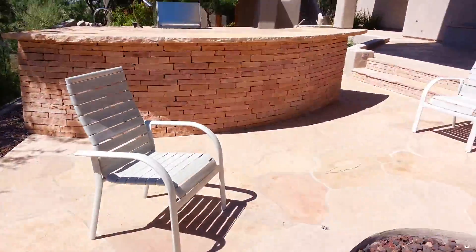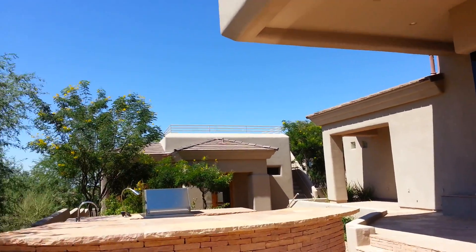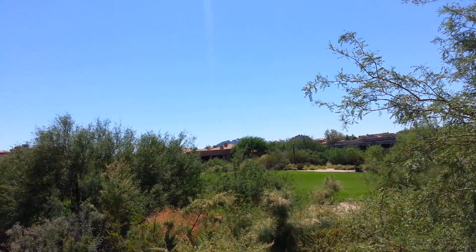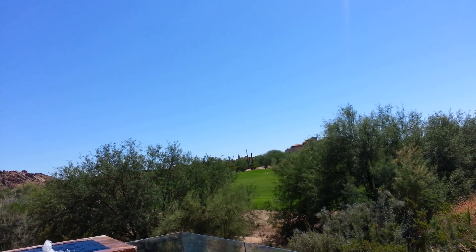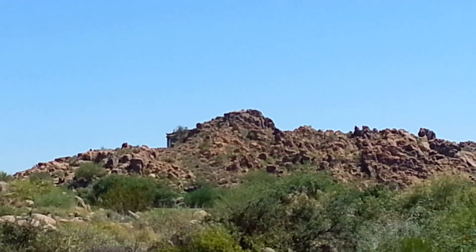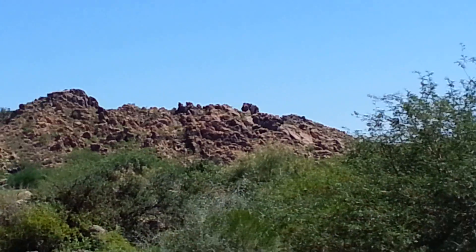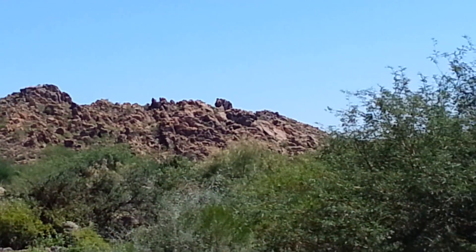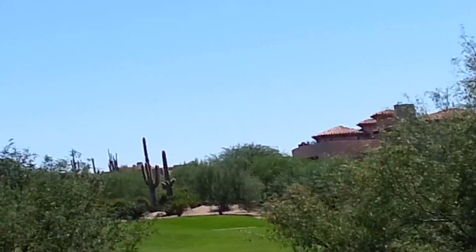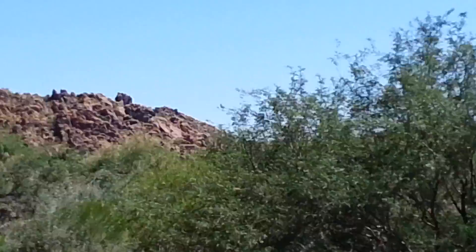We're going to head over towards the outdoor kitchen, but we have to take a look at this fairway once again — this is just immense and gorgeous. You've got these boulder outcroppings off in the distance. This is your backyard. I just don't know how I can do this thing justice; I hope I can give you even one tenth of the value that is really here.